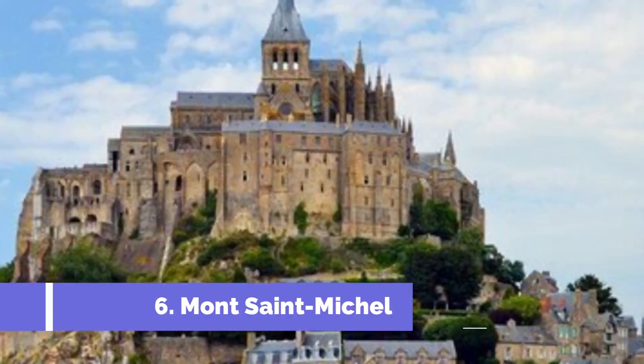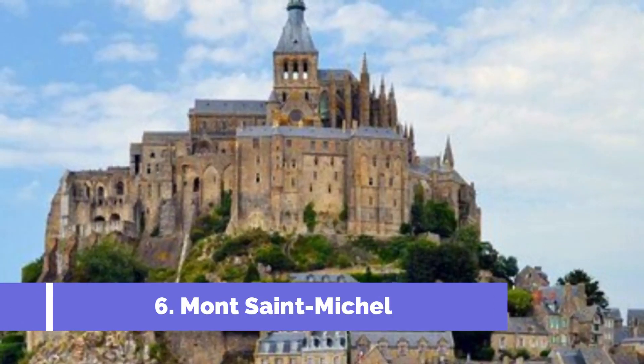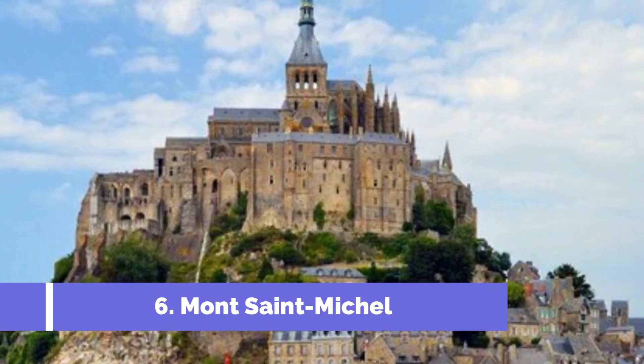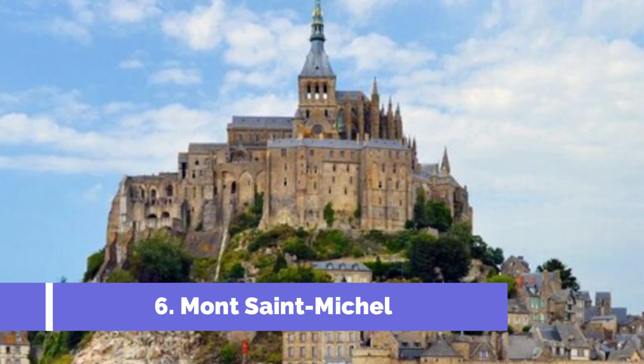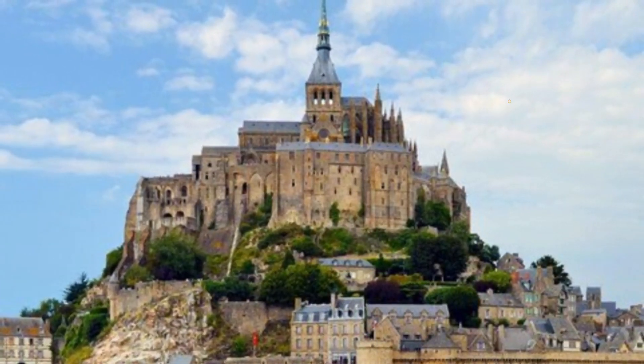Number 6: Mont Saint-Michel. Located in the historic region of Brittany in France, Dinan is a charming medieval town that offers an array of fascinating attractions for visitors. While Dinan itself may not have a notable attraction by the name of Mont Saint-Michel, it is worth mentioning that Mont Saint-Michel is a popular day trip destination from Dinan.